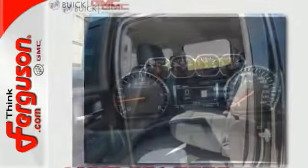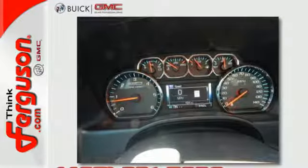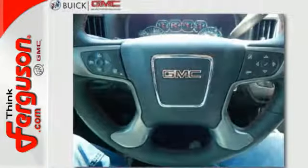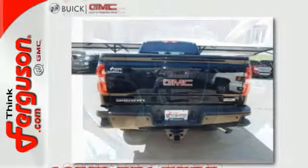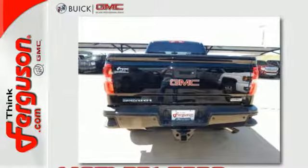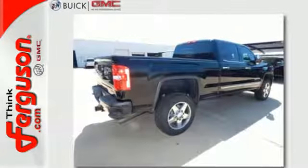The corner-step rear bumper is built to accommodate your work boots and give you quick and easy access to the truck's bed. Since load sizes vary, the four heavy-duty movable upper cargo box tie-downs help lock it all in.